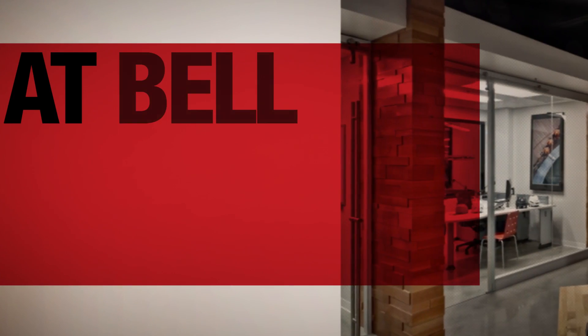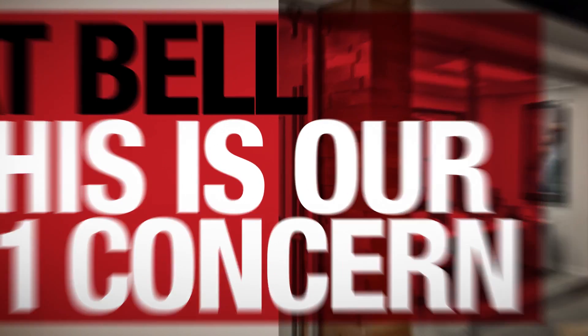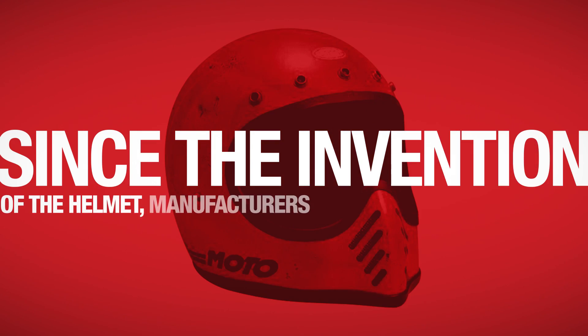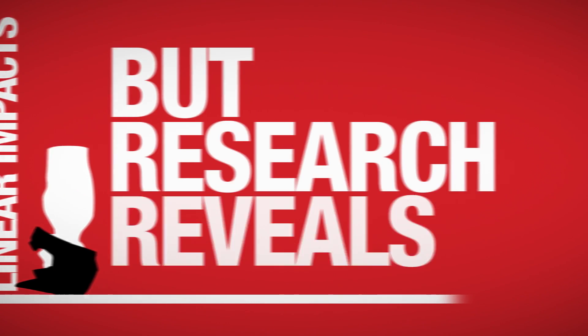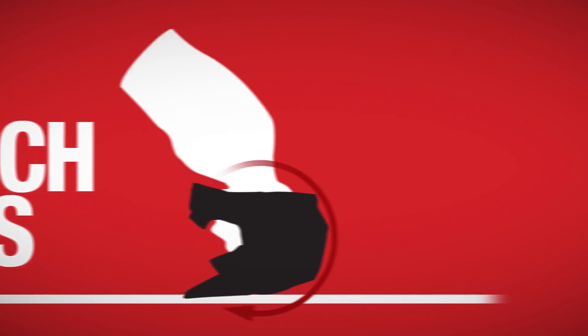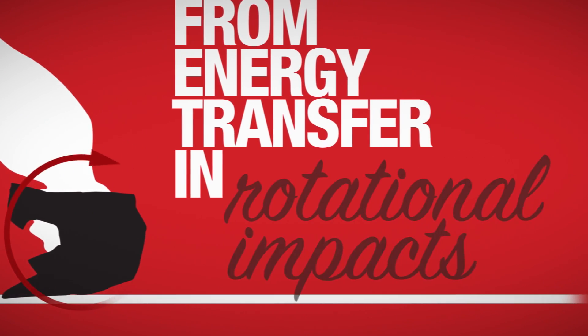At Bell, this is our number one concern. Since the invention of the helmet, manufacturers have been primarily focused on helmet performance as it relates to direct linear impacts. But research reveals that there is also a risk of brain injury from energy transfer and rotational impacts.